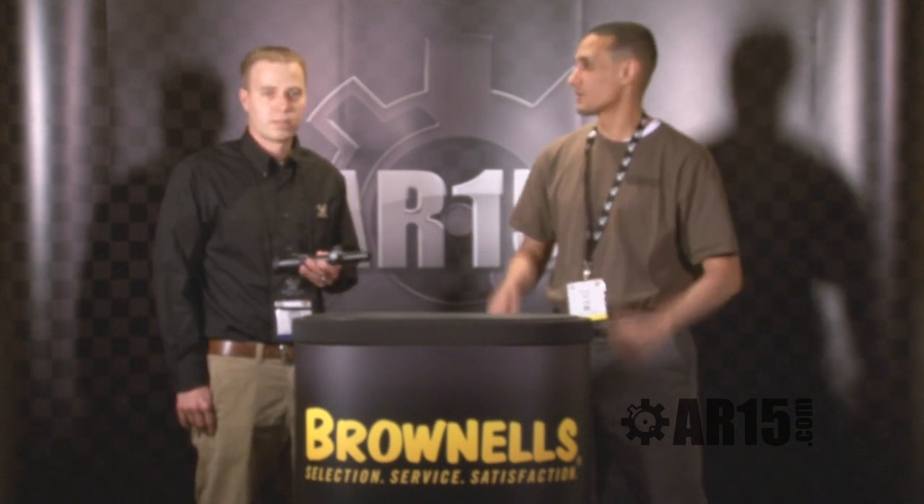You'll be able to hold it and see this reticle. I was very, very impressed with the reticle when I looked through it, and that was even before he had turned the illumination on. So great optic, it's a great piece. Thanks for coming today, Mark.